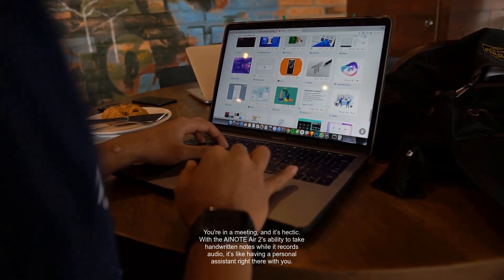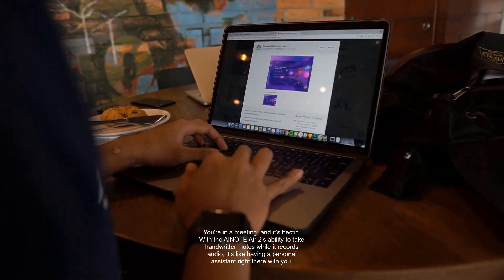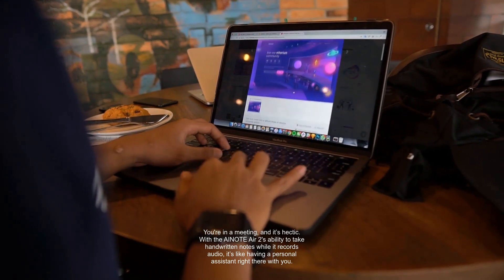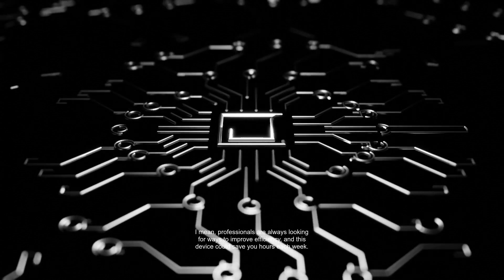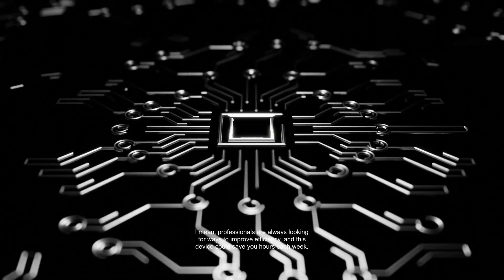You're in a meeting, and it's hectic. With the Anote Air 2's ability to take handwritten notes while it records audio, it's like having a personal assistant right there with you. Professionals are always looking for ways to improve efficiency, and this device could save you hours each week.